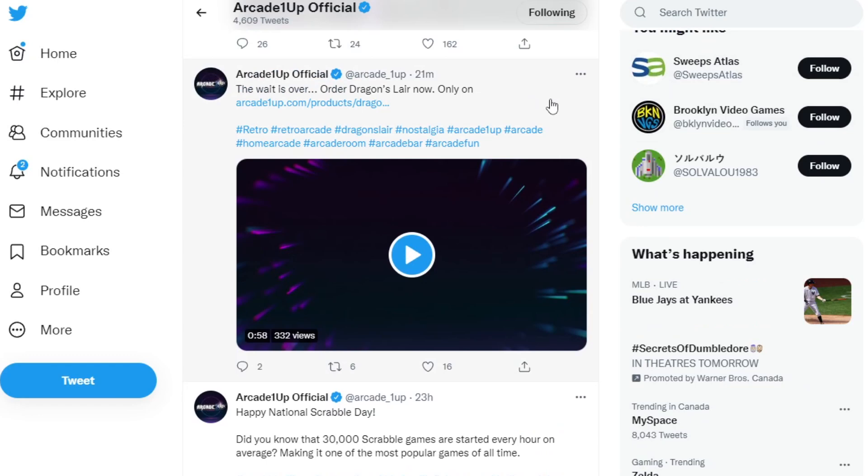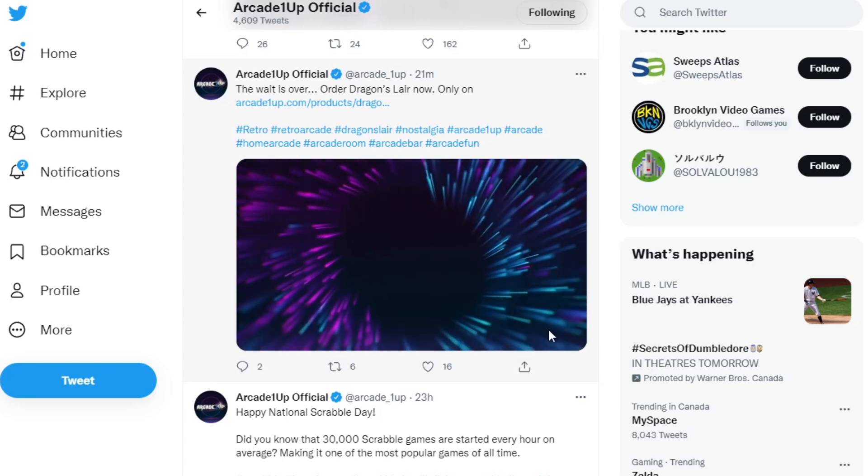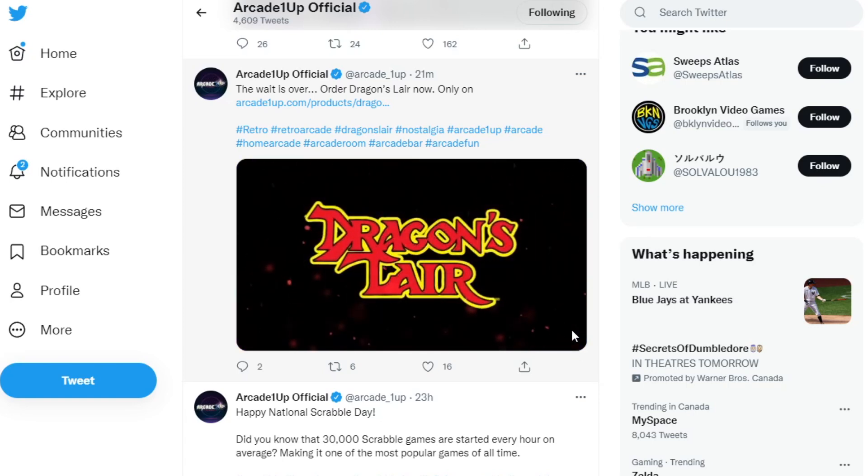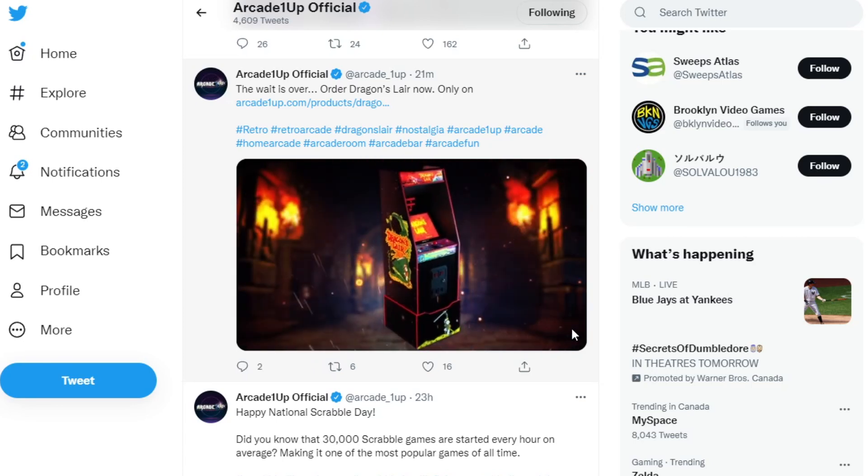If you head on over to the official ArcadeOneUp Twitter, the wait is over. They know it too — order Dragon's Lair now, only on ArcadeOneUp.com. So it looks like it's going to be a website exclusive, at least initially. I'm waiting to hear something from ArcadeOneUp to confirm whether or not that is true. You can take a look at the video here and you guys are going to be blown away when you see this. Dragon's Lair!